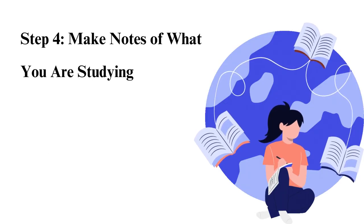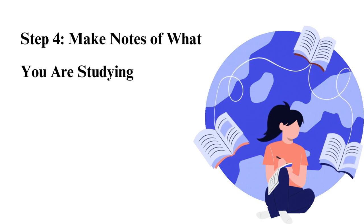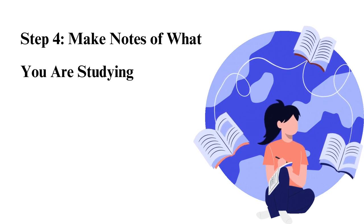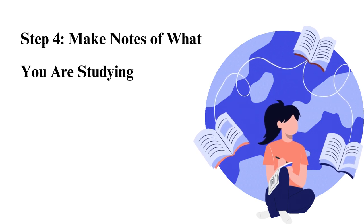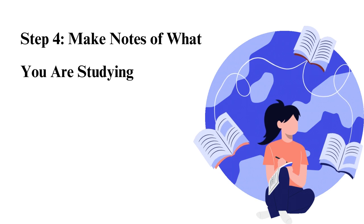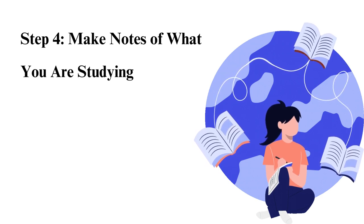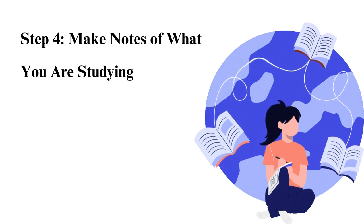Step 4: Make notes of what you are studying. You will need to review everything that you have studied. To make the review process quick and easy, make notes when learning. The notes should be very brief. You may opt to use flashcards. You can create digital flashcards by using platforms like Brainscape, or you can make paper flashcards if it's more convenient for you.